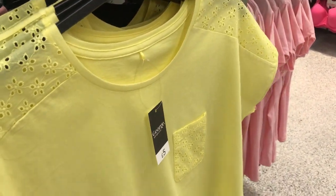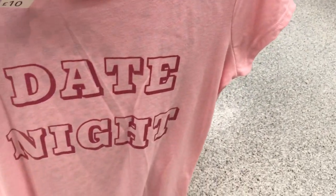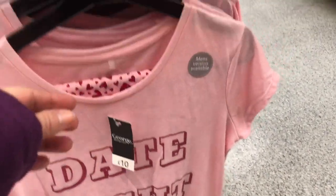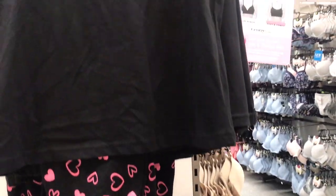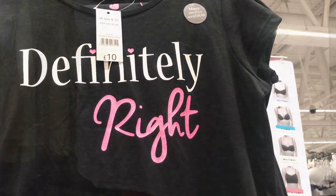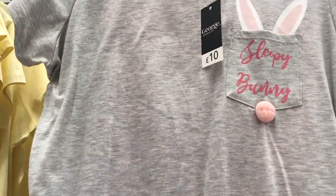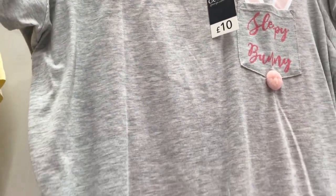I particularly loved this lemon pyjama top and they had it in different colours. They also had date night pyjamas and pyjamas saying 'definitely.' Some lovely sleepwear — they did have a lot.